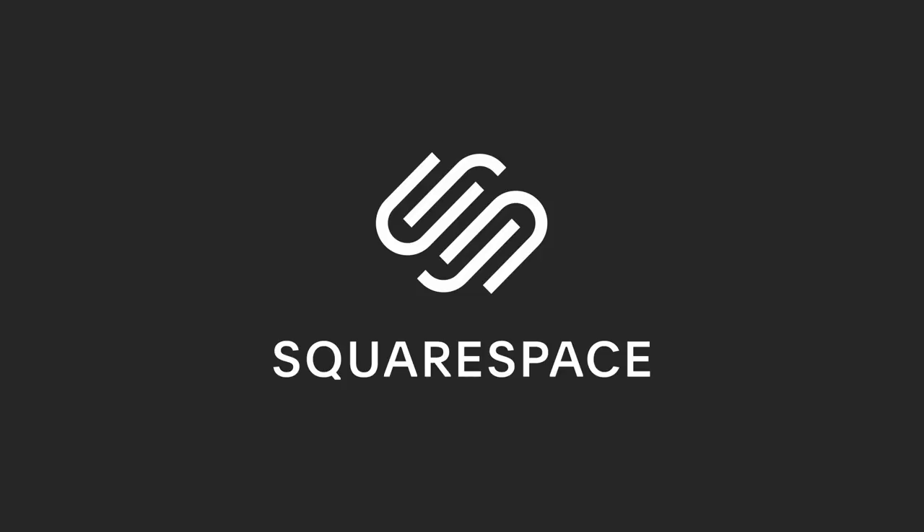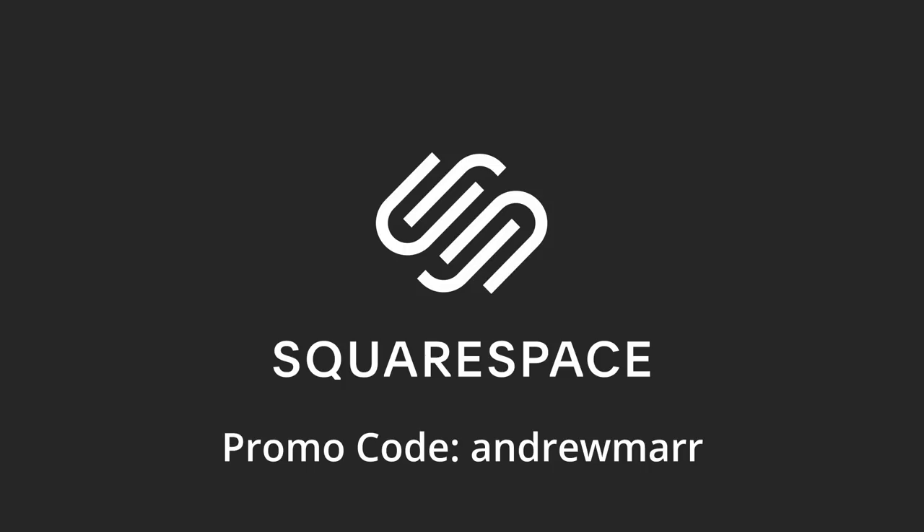Before we get into it, I just want to let you know that this video is sponsored by Squarespace. So if you need a website, a domain or an online store, make your next move with Squarespace.